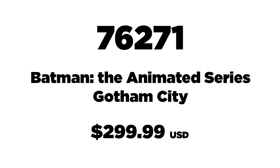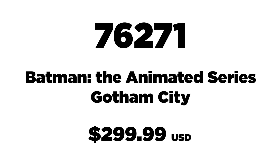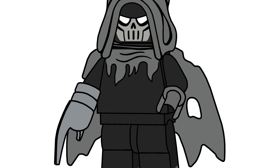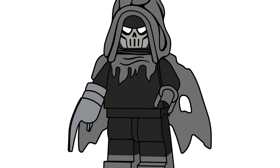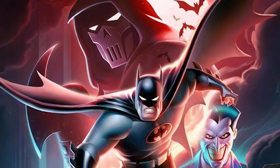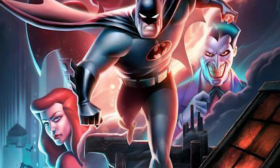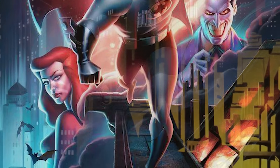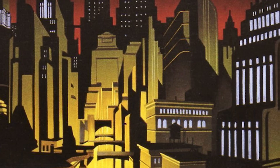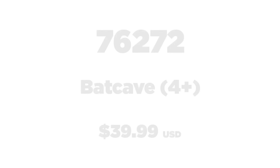Next up, 76271 is the Batman: The Animated Series Gotham City set, retailing for $299.99 USD with 4,208 pieces. The minifigures included are Batman, the Joker, Harley Quinn, and Catwoman. Unfortunately, the Phantasm — who was rumored to be included — is not here, which is very sad. Mask of the Phantasm is regarded by many as one of the best Batman films. Still, I genuinely cannot wait to see this; I think it's releasing in April.